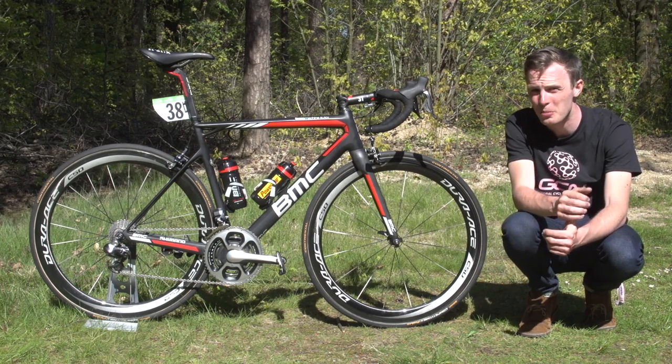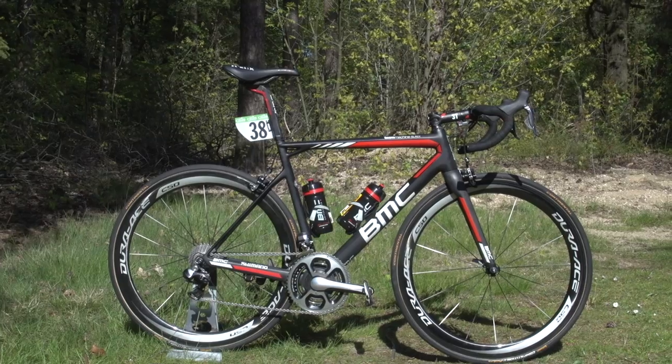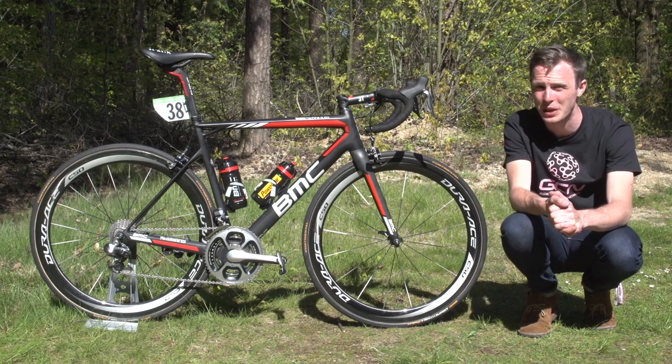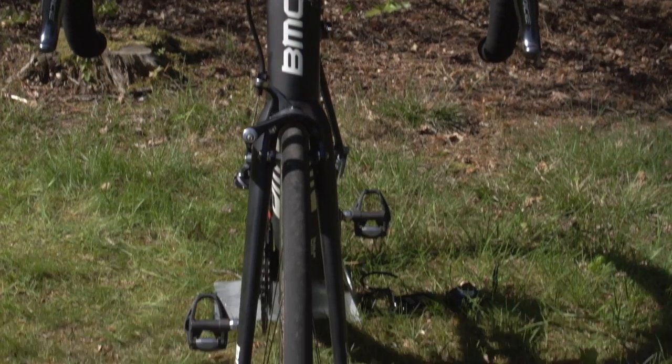This is BMC Pro Cycling's up-and-coming American rider Joey Roscoff's BMC Team Machine SLR 01. It is the lighter, slightly less aerodynamic road race model available to the BMC team riders, but there's something about the simplicity and just the look of it that I really like.